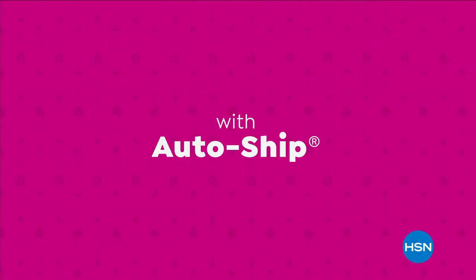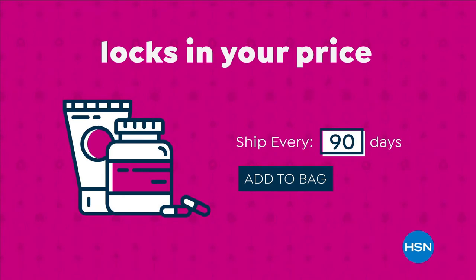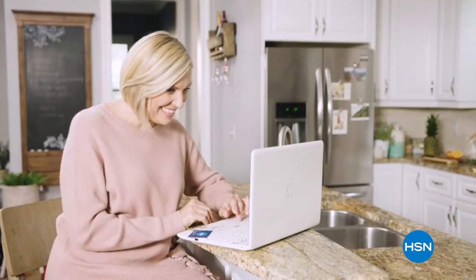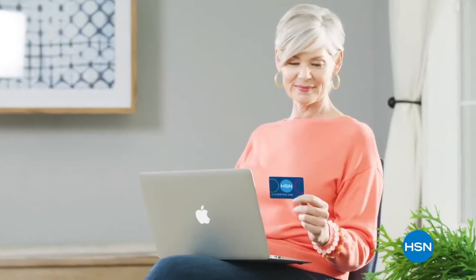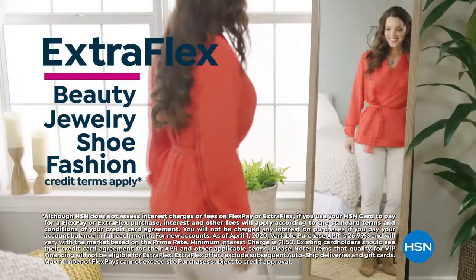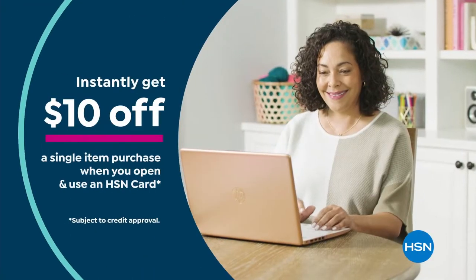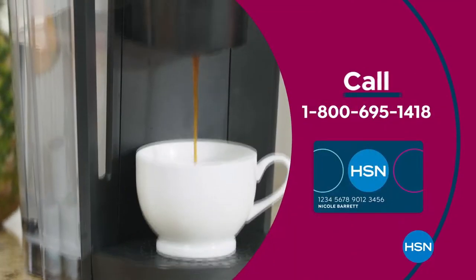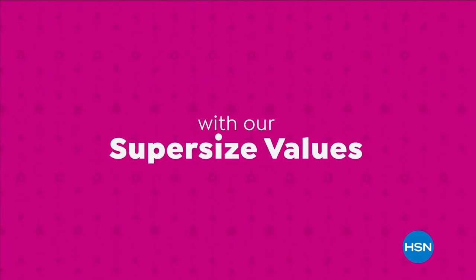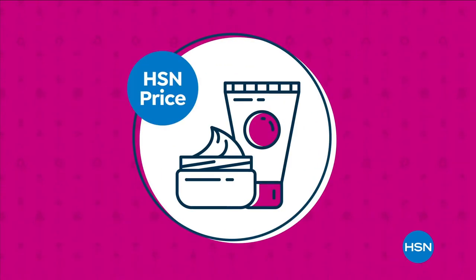Never run out of the things you love with AutoShip at HSN. Receive your favorite items with automatic deliveries and easily customize your shipping preferences. AutoShip locks in your order price while enrolled. Get the best deals with the HSN card — as a VIP you get 12-month VIP financing on select items, extra flex on beauty, jewelry, shoe, and fashion purchases, at least eight VIP savings events a year, fraud protection, and no annual fee. Apply now and instantly get $10 off when approved.